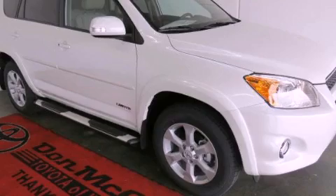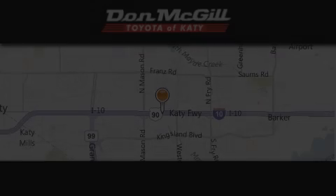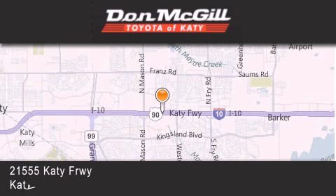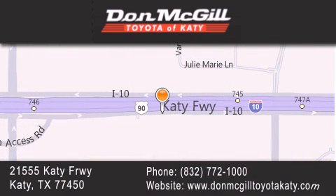Please call today to reserve this vehicle for a test drive. Don McGill Toyota of Katy is located at 2155 Katy Freeway in Katy. Our goal is to exceed all of your expectations to ensure that you'll return for future visits.